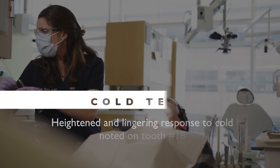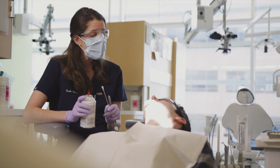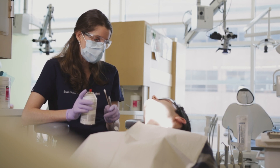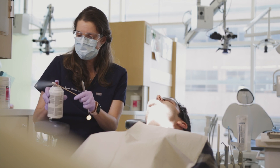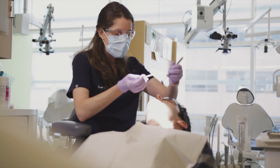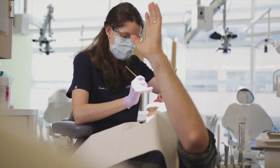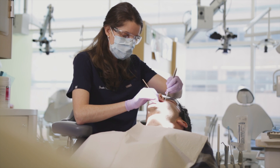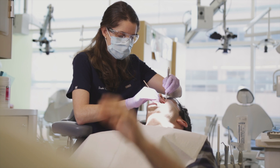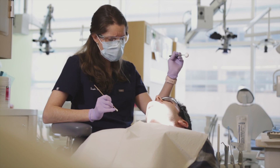We're going to do a cold test. I'll put something cold on this Q-tip and hold it on your teeth one by one — I'll start with some normals. As soon as you feel something from the cold, raise your hand. Keep your hand up until the feeling goes away. Go ahead and open. As soon as you feel something, raise your hand. Is that kind of like the pain you've been having? Yeah.